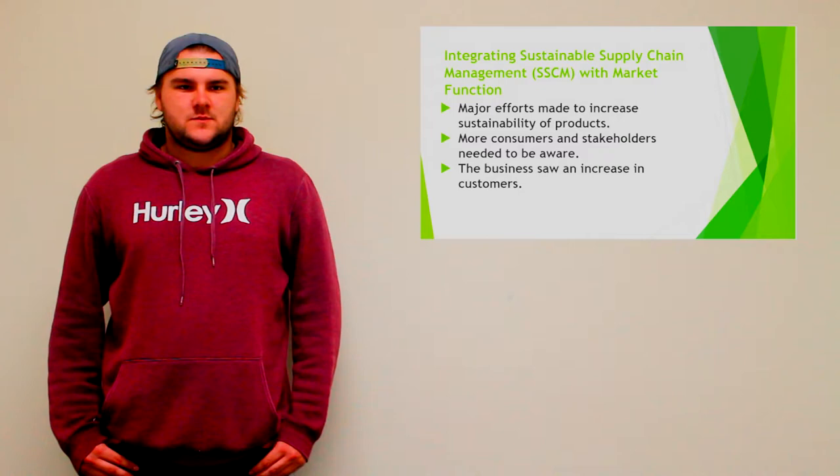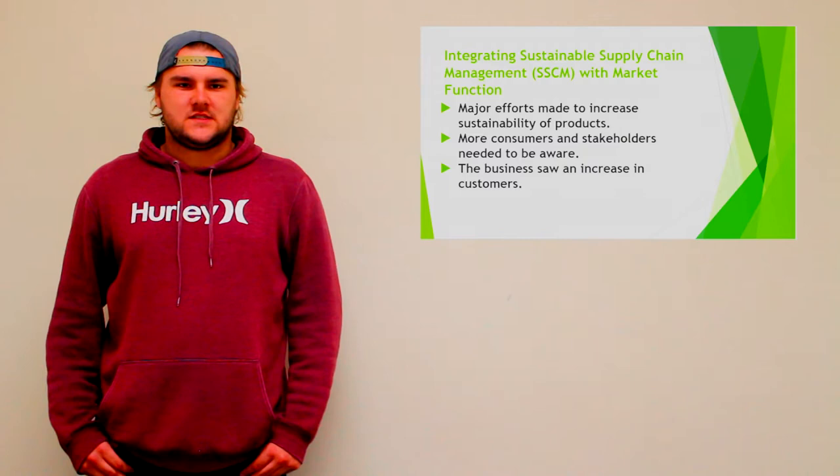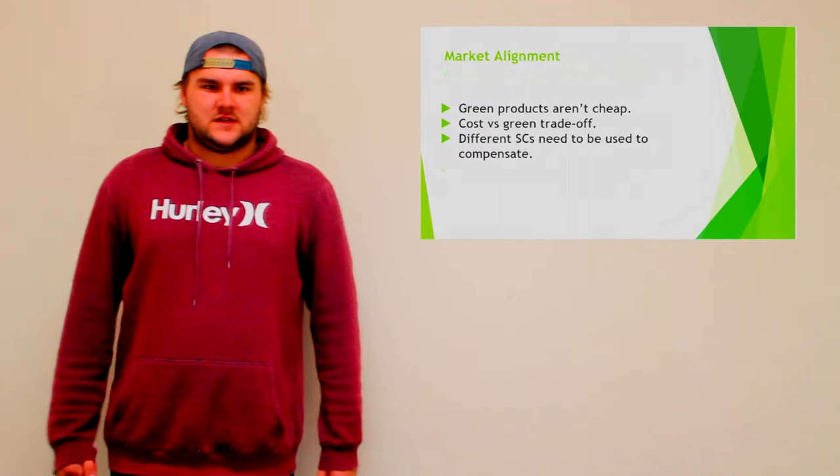In order to get the word out to customers about the sustainable approach, notice boards and menus were updated to incorporate information about the changes to the supply chain, the changes to the food itself, and introducing the use of a local special. Promotional vouchers were also handed out to inform consumers about these changes and to help control demand. From these changes, the business saw an increase in the number of customers.